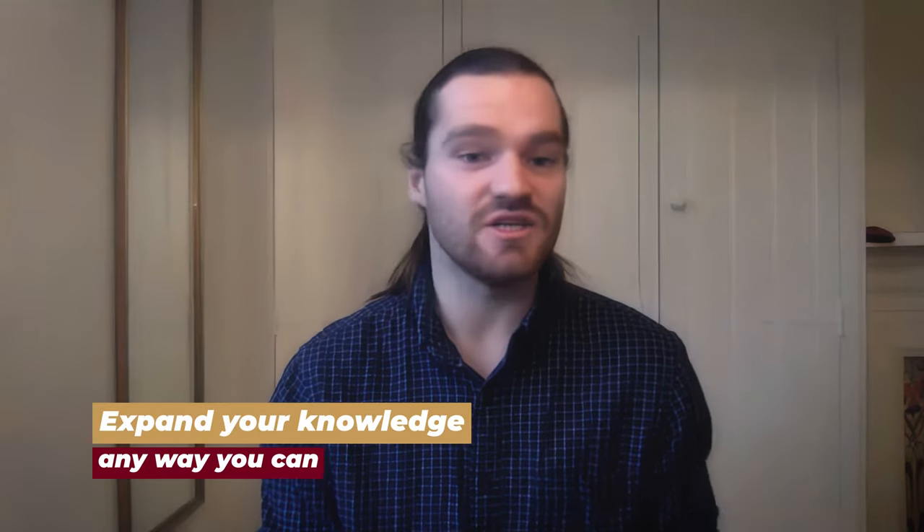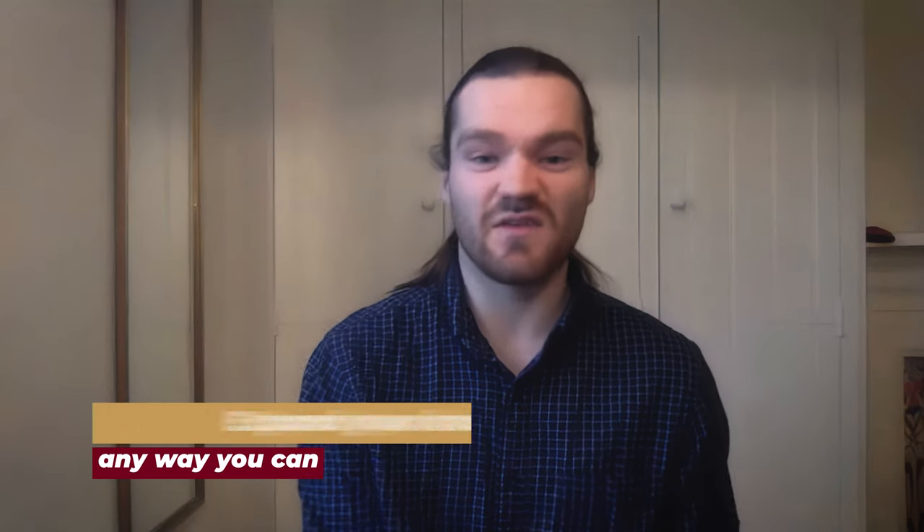Going down rabbit holes watching short engineering videos — five or ten minutes — can be really valuable. It expands your knowledge as an engineer. Even if a topic doesn't fully interest you, it develops your understanding. You might think 'I've never considered what a quantum computer is' or 'how does a wheel stay on the ground?' — those little videos build your broader knowledge.